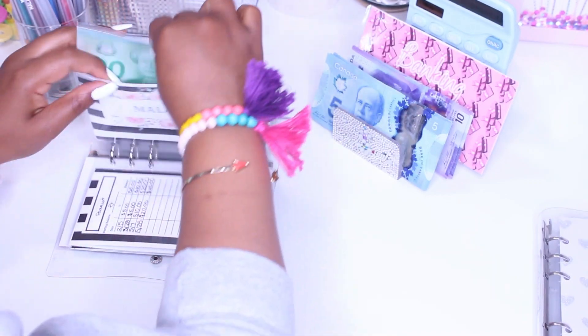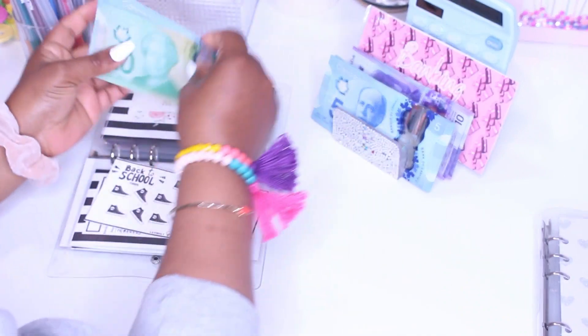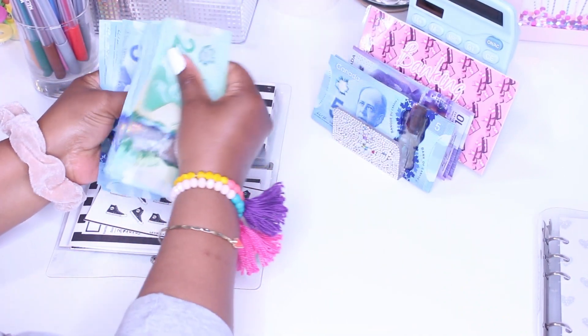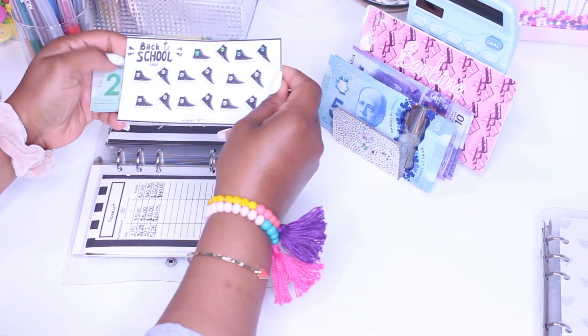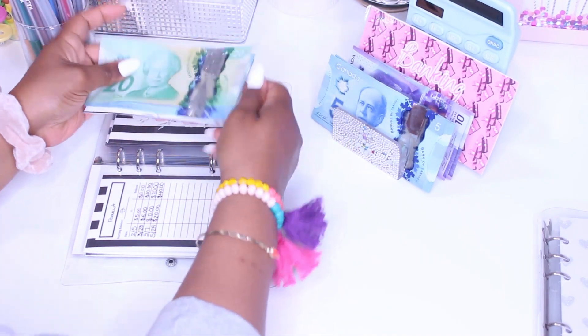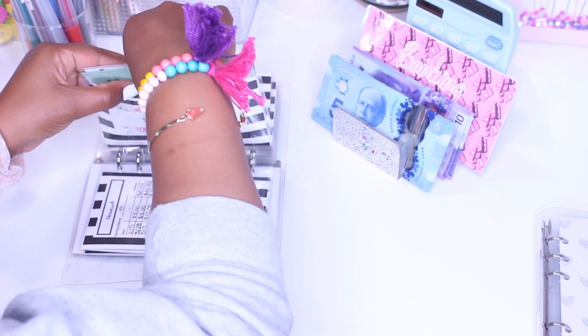Malachi's envelope is getting $5. His envelope now has $20, $25, $30, $35, $40, and $45. Each one of these icons are worth $10, so I won't be able to color anything on this one.